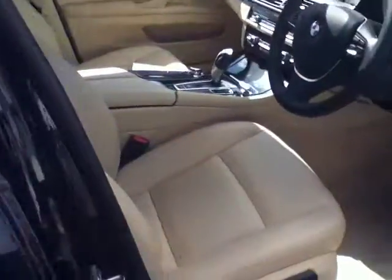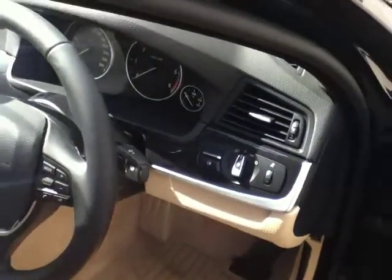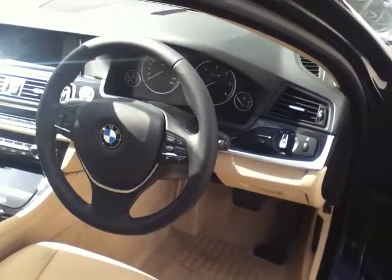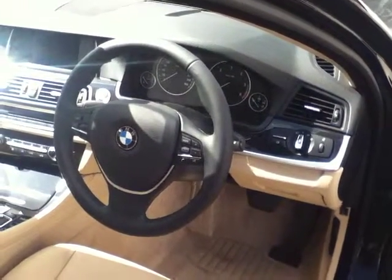Moving to the front, the front seats are electric and they're also heated. To the right stalk you have your automatic headlights and your automatic wipers. To the left stalk you have your sports steering wheel and multifunction controls, which include your cruise control, your Bluetooth, and also your radio.